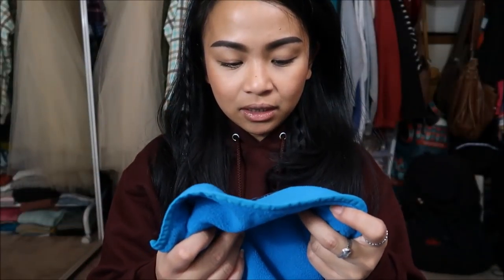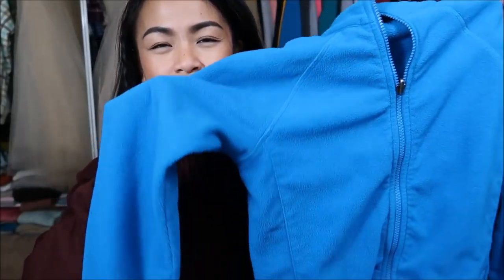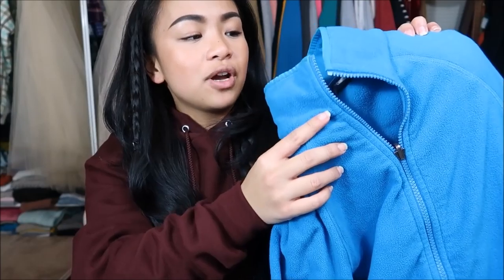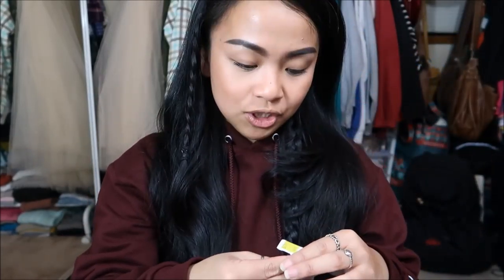Next I have is by Columbia in a size large. It's really pretty — almost like a teal blue type of fleece jacket. It has a zipper going all the way down the front and no hood. The original price was $14.99, but it was a yellow tag, so I got it for $3.75.